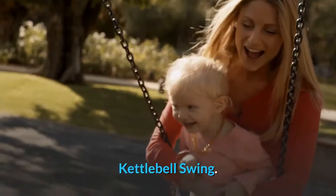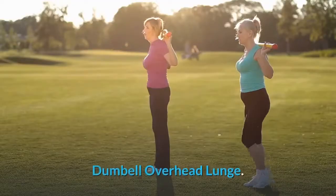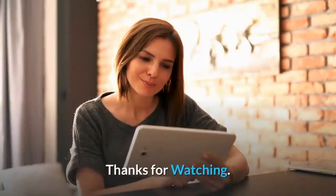Kettlebell swing. Medicine ball slam. Dumbbell overhead lunge. Thanks for watching.